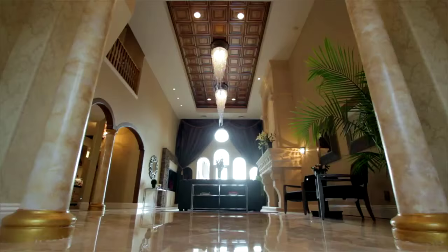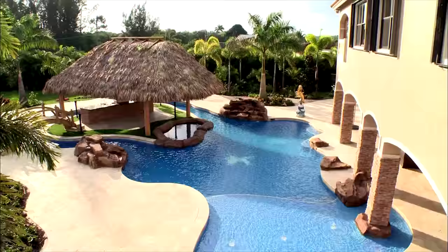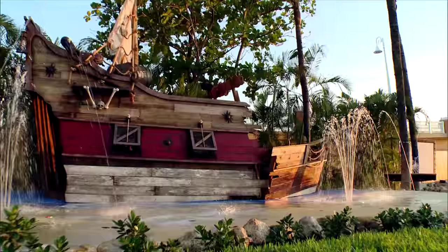Who says lightning never strikes the same place twice? The latest and greatest Vanilla Ice. Check out the best of the Vanilla Ice Project — the best bathrooms, bedrooms, kitchens, pools, and more. That's rock star style to the fullest.